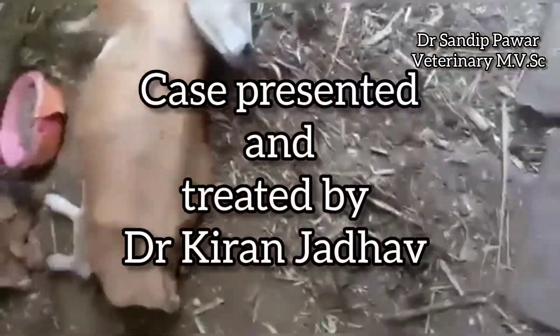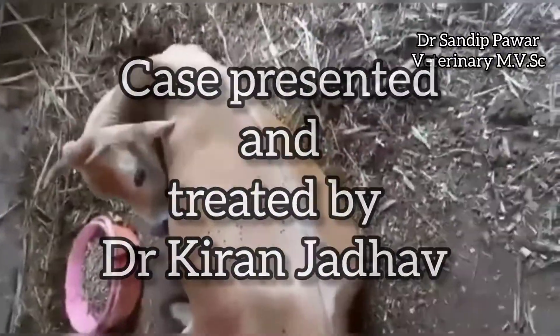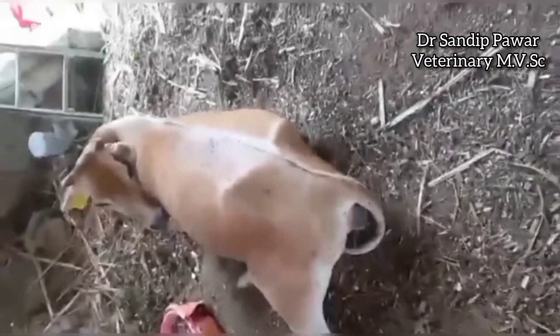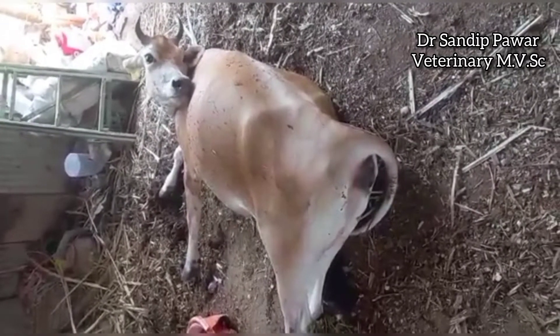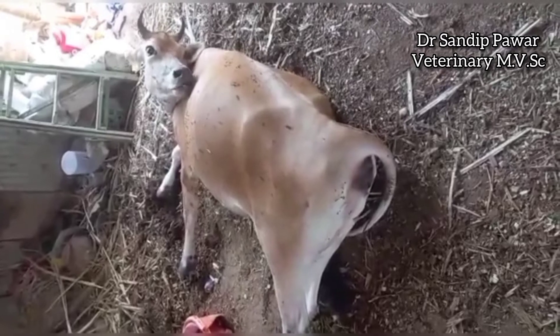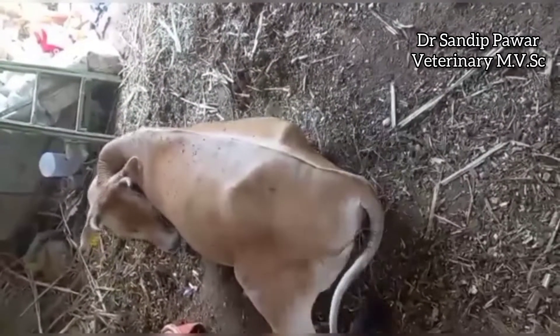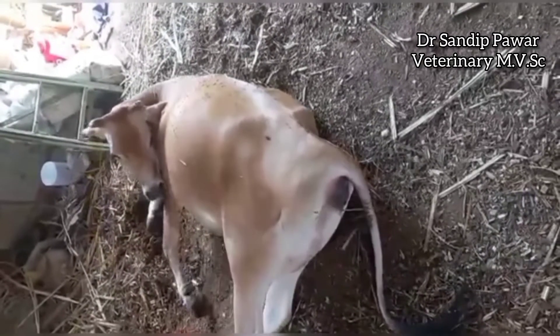Hello everyone. This is a Jersey crossbreed cow, second lactation, and the parturition was done before four days. As you can see, there is lateral deviation of head and neck towards the left side, and the cow is vigorously licking. The cow is anorexic and the temperature is 101 Fahrenheit. These signs and symptoms show that the cow has ketosis.